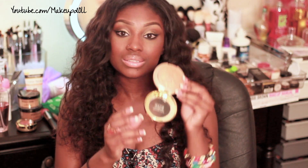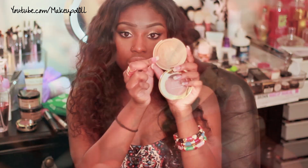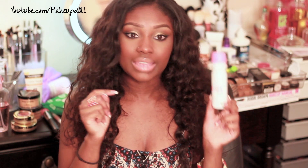My favorite highlighter this month — anytime it's spring or summer I have to have a highlighter on because it looks so gorgeous when your skin hits the sun and reflects. I've been loving this Milani baked bronzer, but I use it as a highlighter. It's in Glow 04 and I'm wearing it on my cheekbone right now. If you're on a lighter complexion you can use it as a bronzer; if you're my complexion or darker, use it as a highlighter.